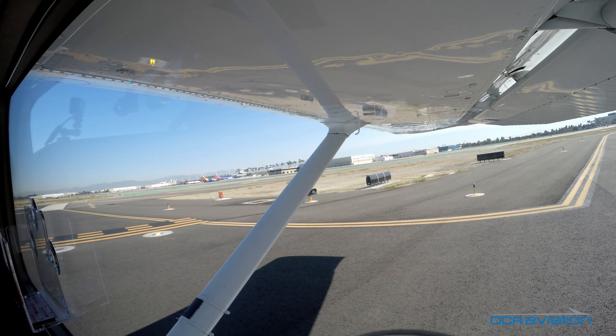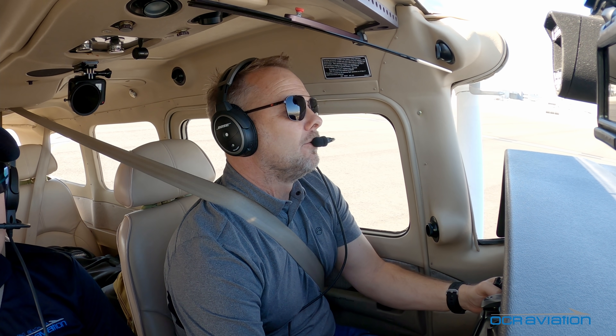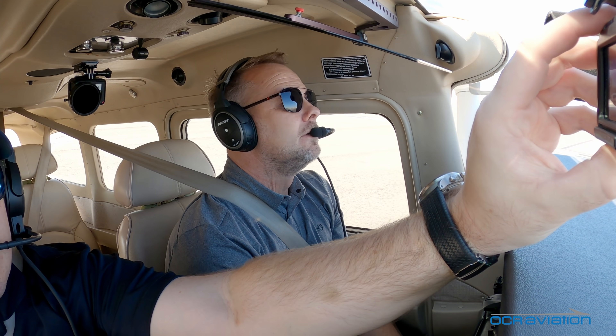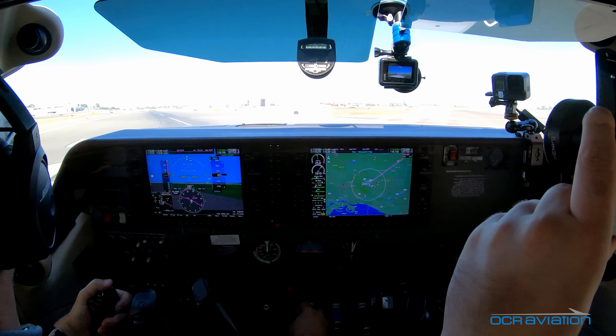We'll take off runway 26 left, 5003 Lima. We'll do a short field takeoff and see if we can be airborne 1,000 feet longer.